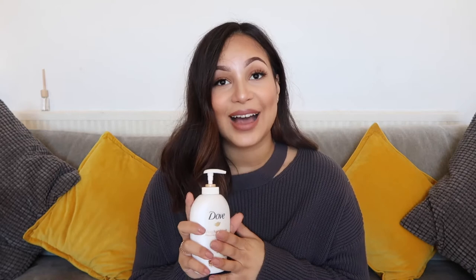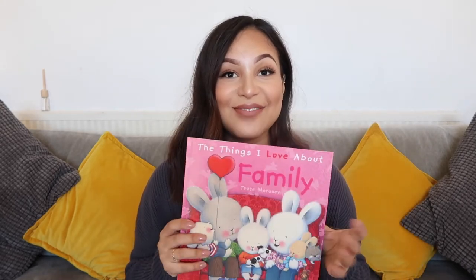I am addicted to a specific Dove hand wash — the cucumber one — and I normally get it from Sainsbury's or Tesco's for about a pound seventy. I saw this one in Poundland: it's shea butter and warm vanilla and it smells really good, so I picked it up for one pound. I probably shouldn't have but it was a pound, so it's great.